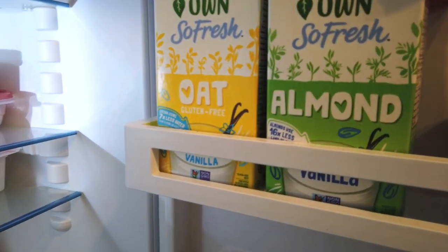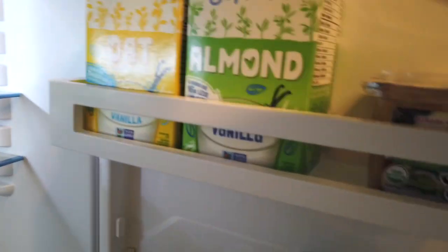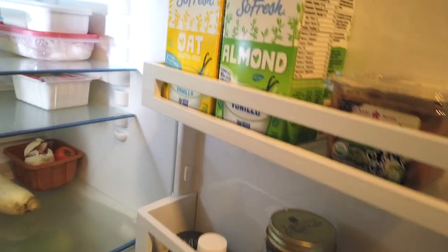I have one carton of milk that's almost done, almond milk, and oat milk — though oat milk was all gone at the store so only almond milk was left.